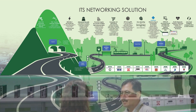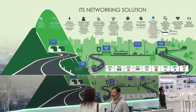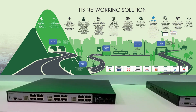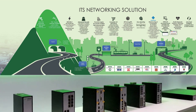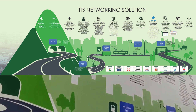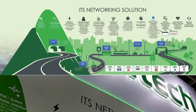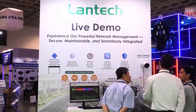In the ITS Networking Solution Zone, we offer DIN rail and rack mount switches, supporting up to 90W PoEBT per port, along with 10Gig speeds and Layer 3 upgradability. These switches are designed with robust cybersecurity features including advanced encryption and intrusion prevention, ensuring reliable and secure connectivity for intelligent transportation systems.